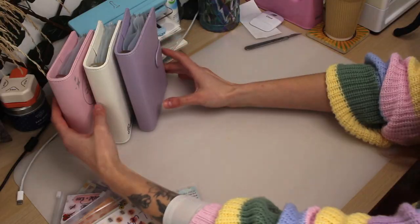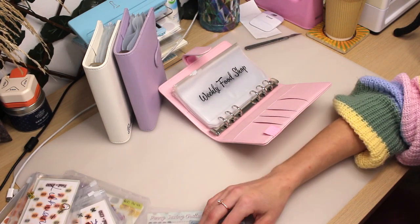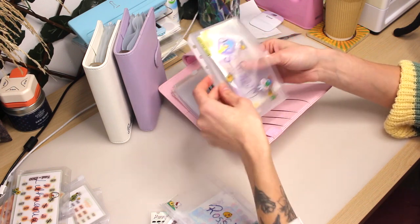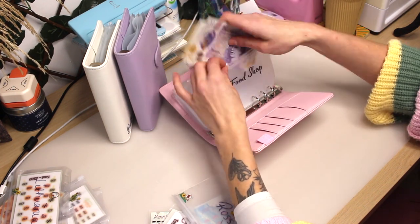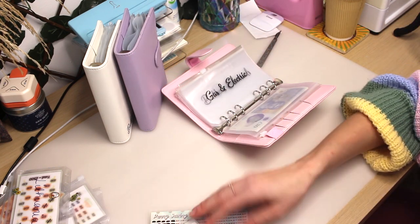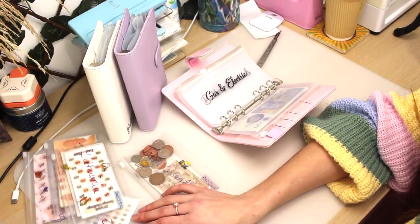Now that I have put all of my wallets into the different binders and I'm happy with the order, I'm going through all the old wallets and transferring any money that was in them. A lot of these are new, so some of them won't have any money in and they will be stuffed in the next video — so definitely subscribe if you want to see that!